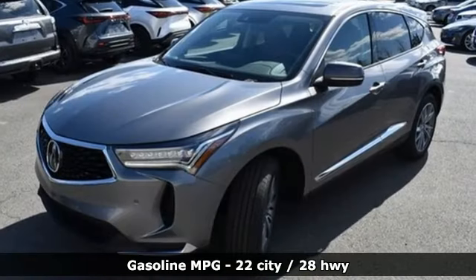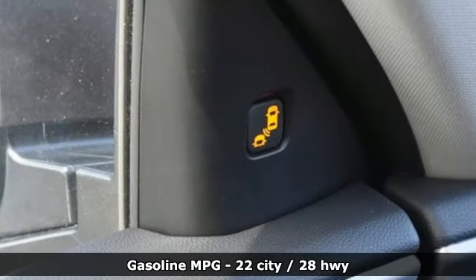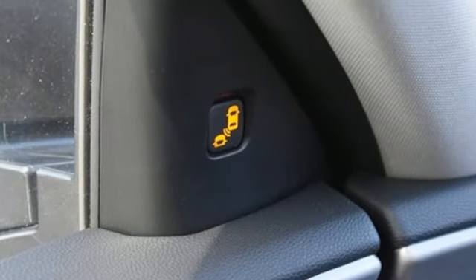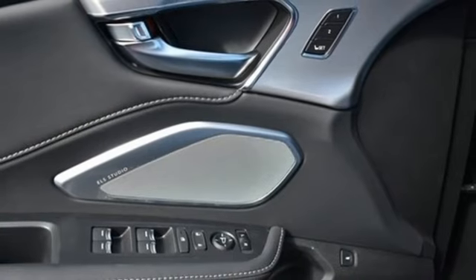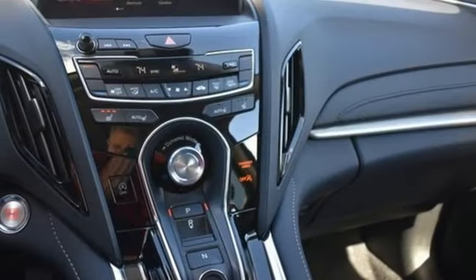Intercooled turbo inline four-cylinder engine, gas pressurized shocks, integrated navigation system with voice activation, Wi-Fi hotspot, dual-zone climate control, auto-dimming rearview mirror, and streaming audio.